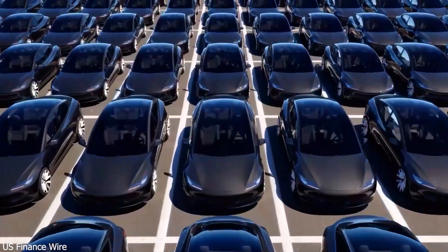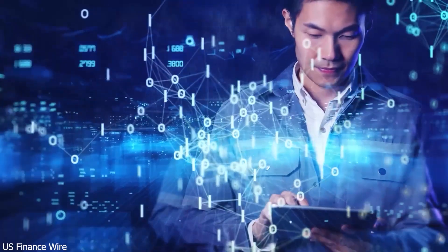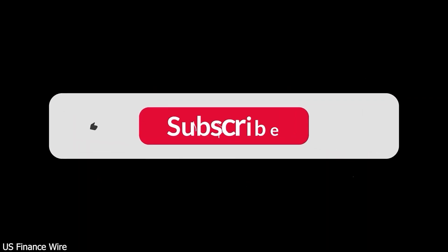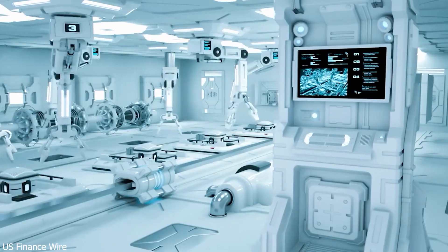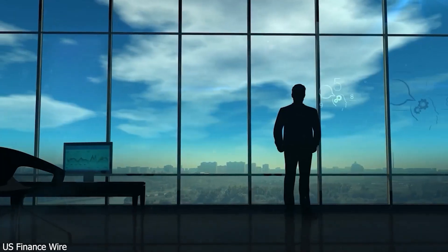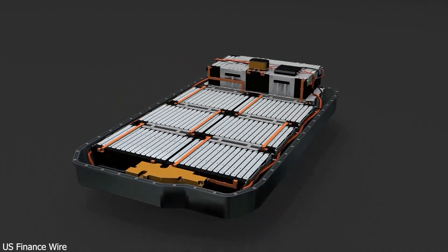How did they achieve this? BYD overhauled the battery system to handle intense heat and power loads. Their next-gen battery cells have 50% less internal resistance, allowing energy to flow faster. They also integrated advanced silicon carbide power chips to safely manage the energy surge and prevent overheating.